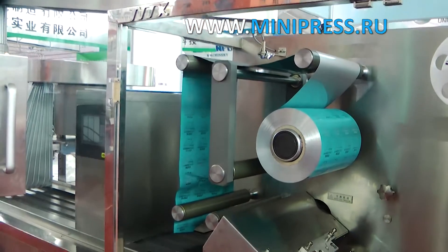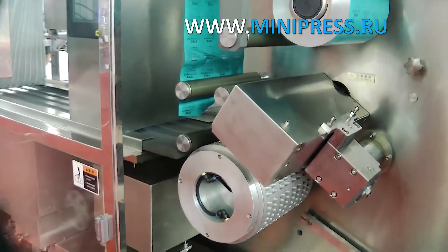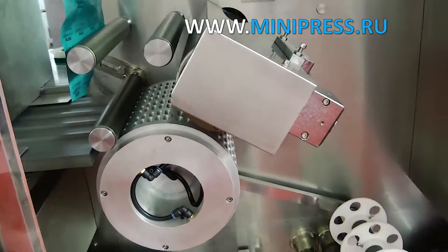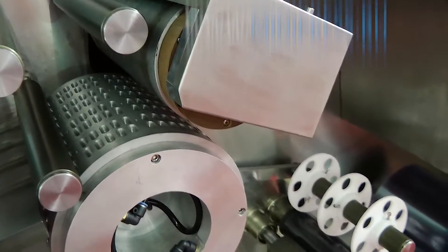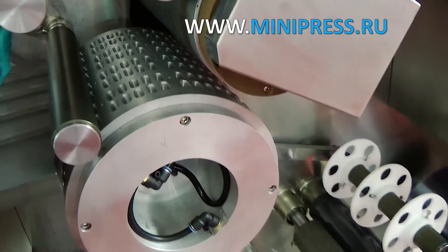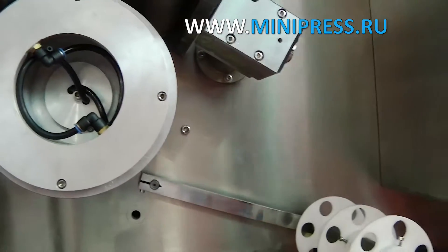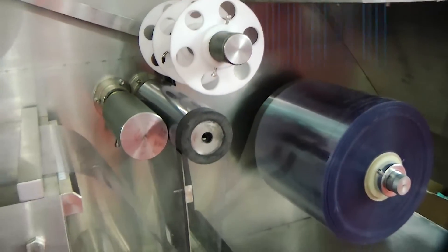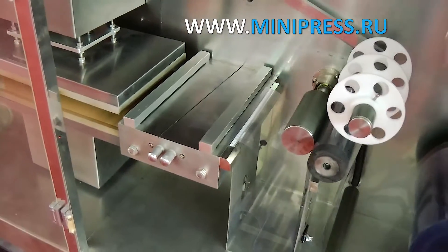The manager provided the manufacturer's warranty, technical passport of the equipment, drawings, and operating instructions. We installed the machine. The equipment design provides for a system of working with PVC and aluminum foil packaging materials. The machine pulls materials; when heated, the PVC ribbon forms cells, then through the hopper with the distribution system, pills or gelatin capsules fall into the cells. Aluminum foil covers the PVC and is welded on by heat.